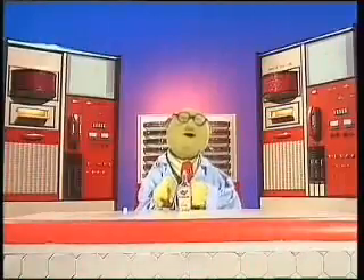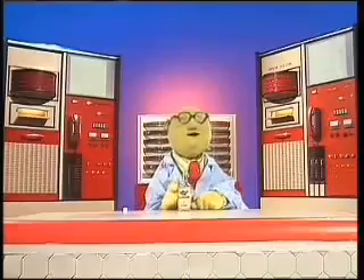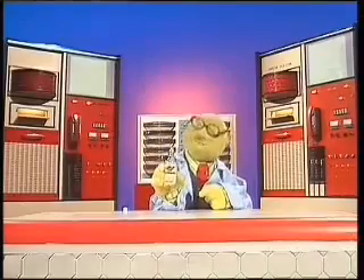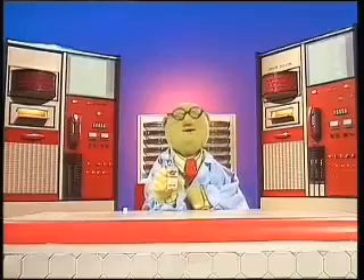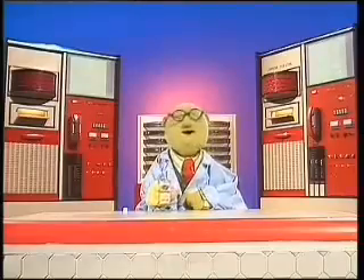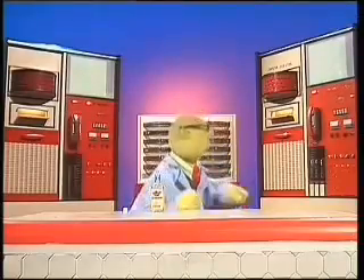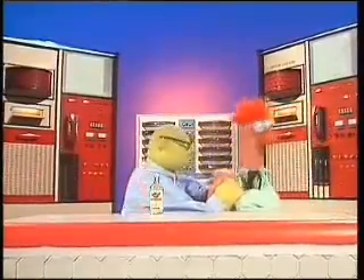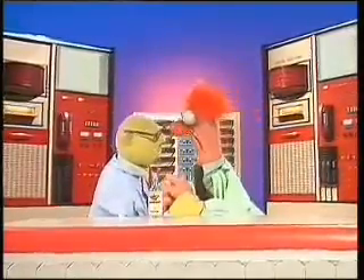We are just feverishly excited here at the labs today because our latest invention is ready for testing. Here it is — Muppet Labs' new hair-growing tonic. And who better to test it on than my willing and eager lab assistant, Beaker? Come on in here, Beaker. You would just love to test this new hair-growing tonic, wouldn't you, Beaker?